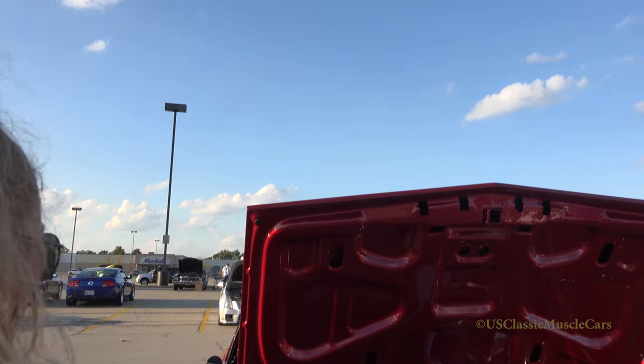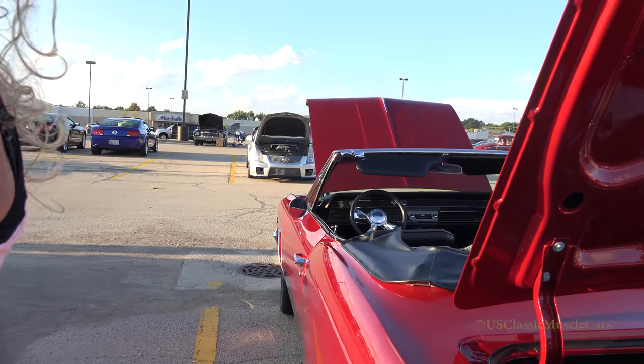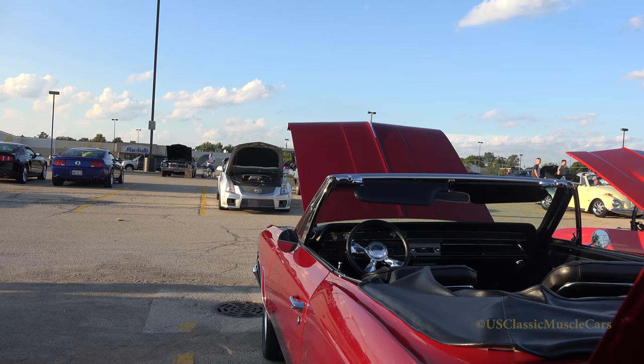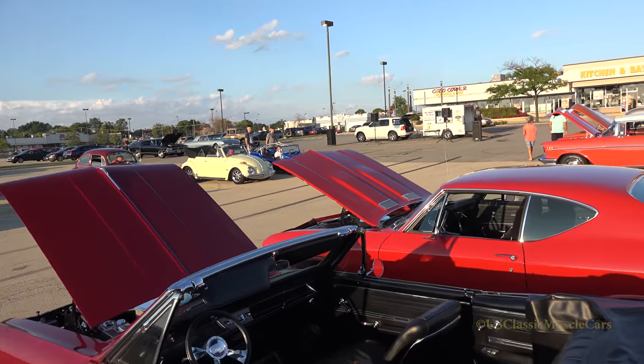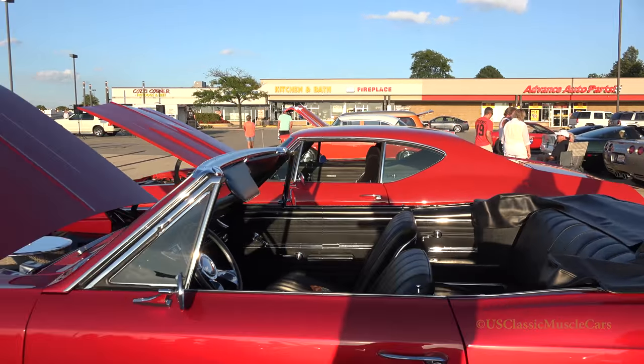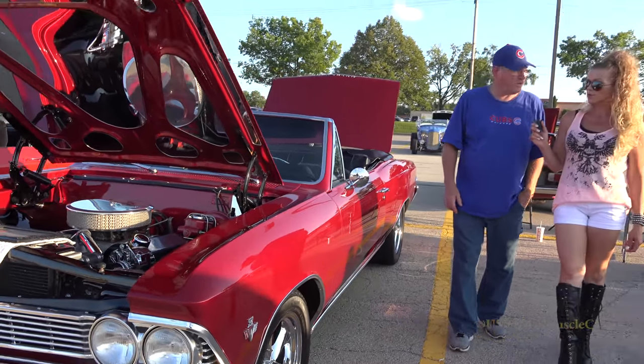They did a nice job. Beautiful job. I guess what it cost you — but you probably can't afford another car for a while. No, I got two of them. Two businesses are good. No, I just got a Mustang a couple months ago. A '57 fastback, like an Eleanor.